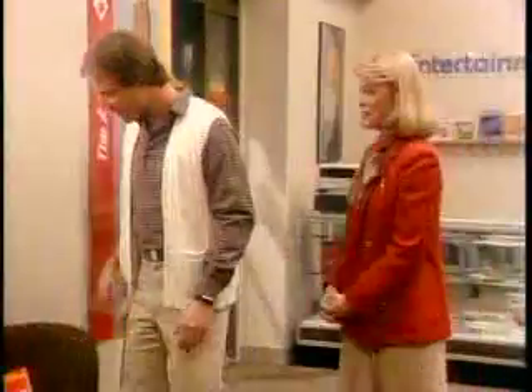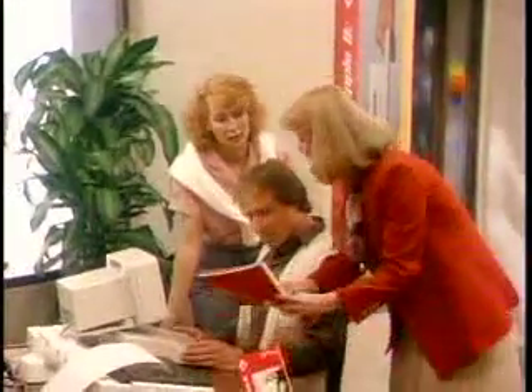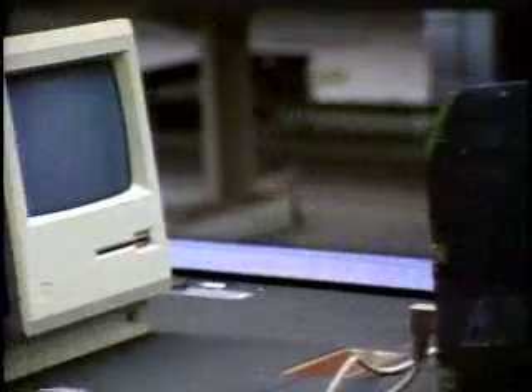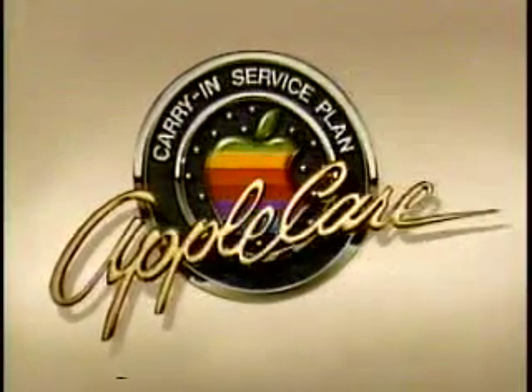When you buy an Apple personal computer, it's backed by a limited 90-day warranty. But with the AppleCare Carry and Service Plan, you can extend the protection on your Apple system for an additional 12 months. You can purchase your renewable AppleCare at any time and add to your coverage when you buy additional Apple components. In the unlikely event something goes wrong, simply bring it to your participating authorized Apple dealer service center — all replacement parts and labor will be covered. And because of Apple's modular design, repairs can be made quickly, often while you wait.